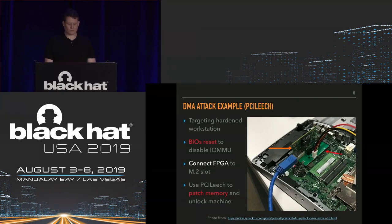To give a practical end-to-end DMA attack example using PCI Leach: Jean-Christophe Delaunay on the Synactive blog has a nice write-up about a consulting engagement where he was tasked with compromising a hardened Windows workstation with the IOMMU enabled. He first reset the BIOS to disable the IOMMU, which didn't prevent the machine from booting. He then physically opened the device, connected to an M.2 slot using an FPGA, and used the PCI Leach tool to patch memory on the laptop and actually unlock it and log in.